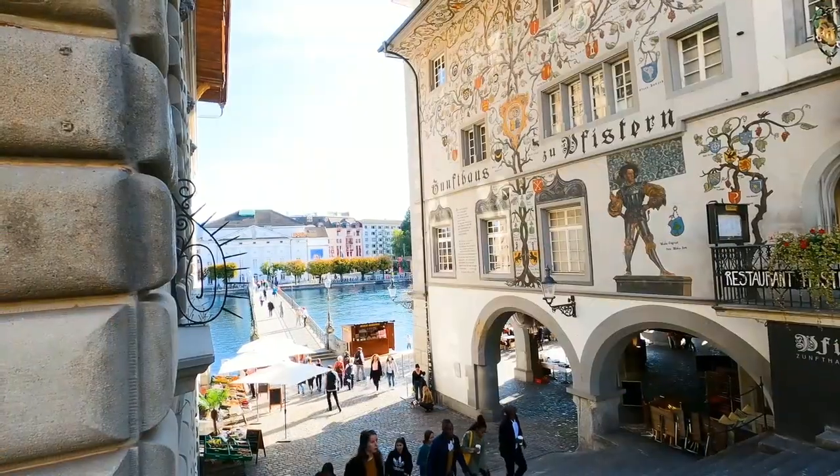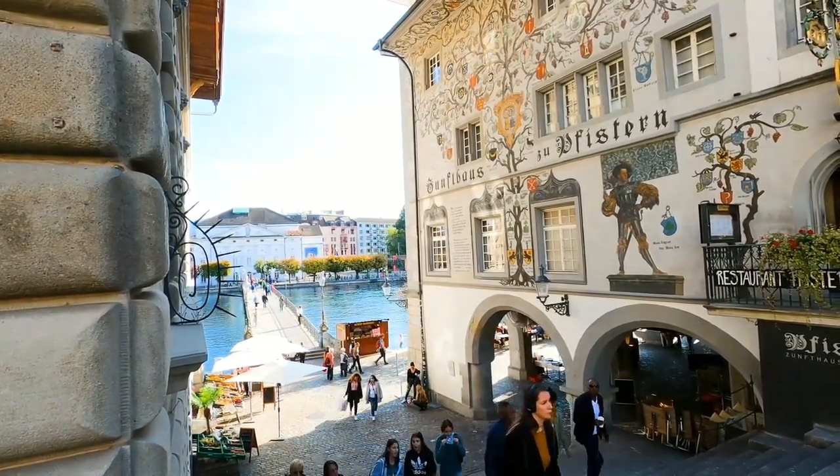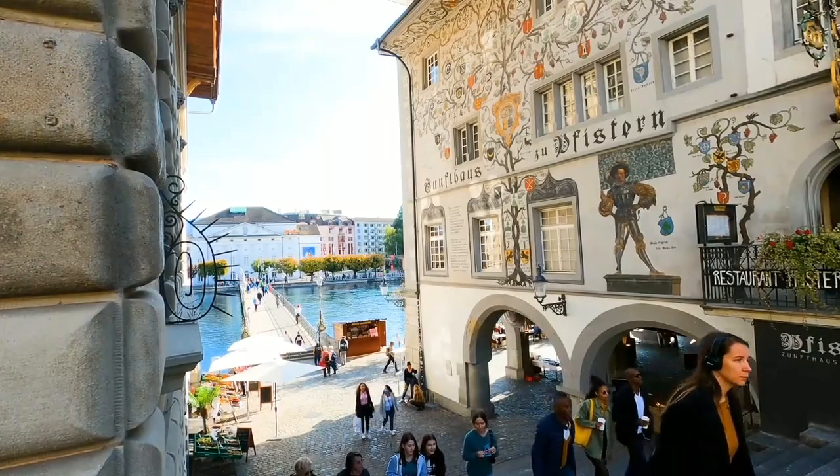AI art generators are also incredibly flexible, and they can create art in various styles, from abstract to realistic. This flexibility has made it possible for artists to create new styles and techniques that they may not have been able to do before.